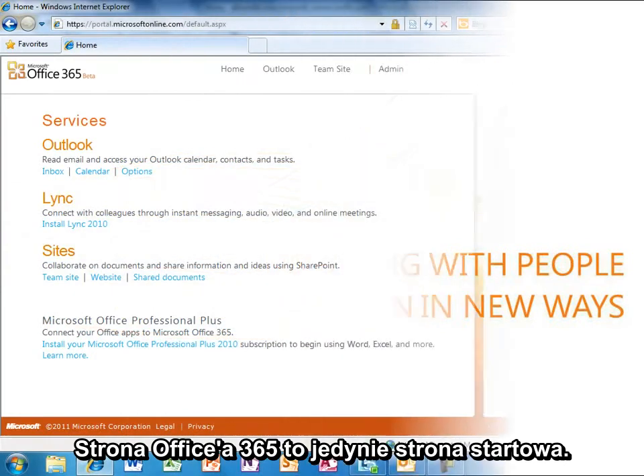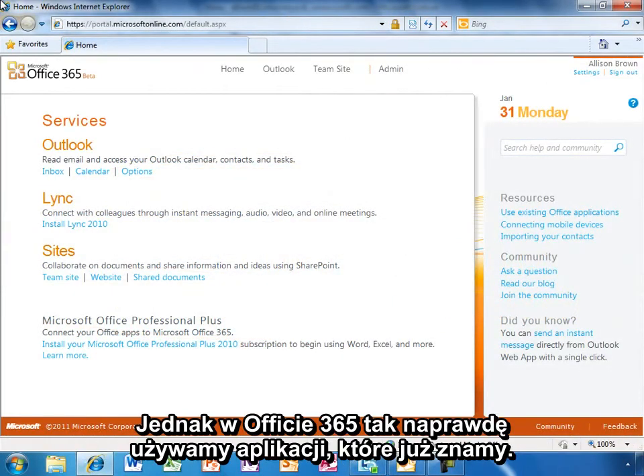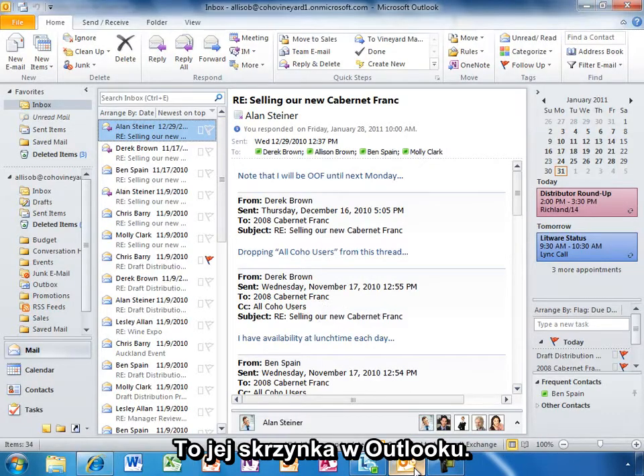The Office 365 home page is a nice jumping-off point, but Office 365 is really about using the Office applications you already count on. Like most people, Allison starts her day by checking email — here's her inbox in Outlook.